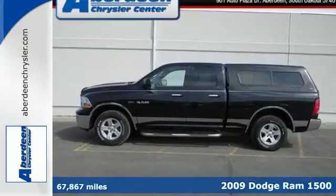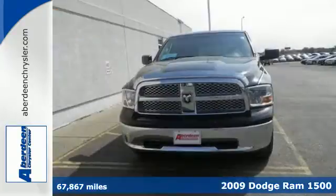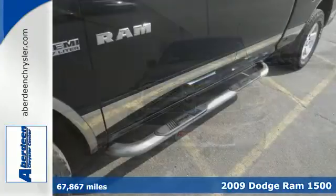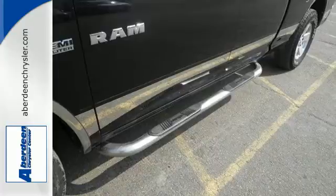It's a 2009 Dodge Ram 1500. Standard features include a tilt steering wheel, front stabilizer bar, chrome grill, trailer wiring, power locks and windows, and a CD player.